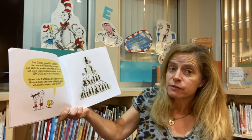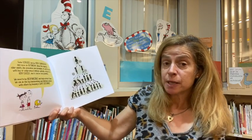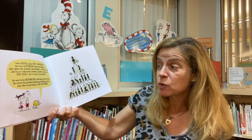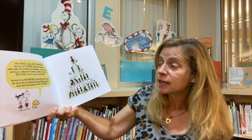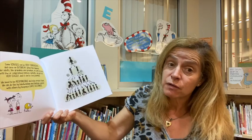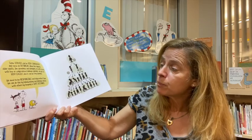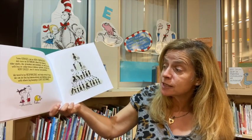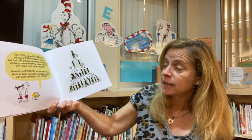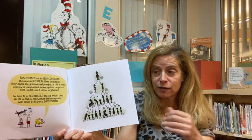Some viruses can be very contagious and can cause an outbreak. When this happens, older adults like grandmas and grandpas, as well as people with low or compromised immune systems, can get sick very easily. And it can be very harmful to them. We need to be responsible and help protect them. We can do this by washing our hands, limiting contact with others, keeping a safe distance, and always wearing a mask.